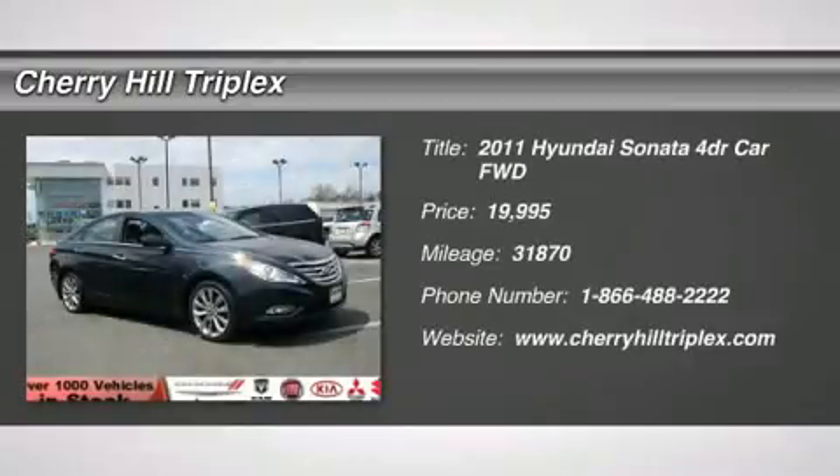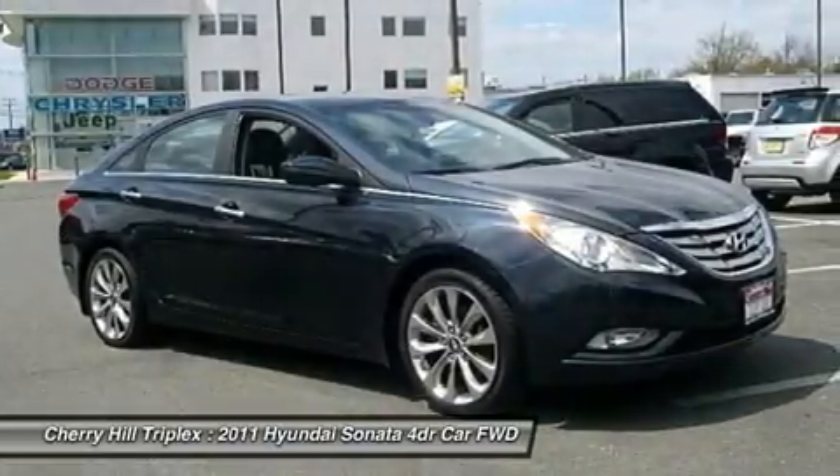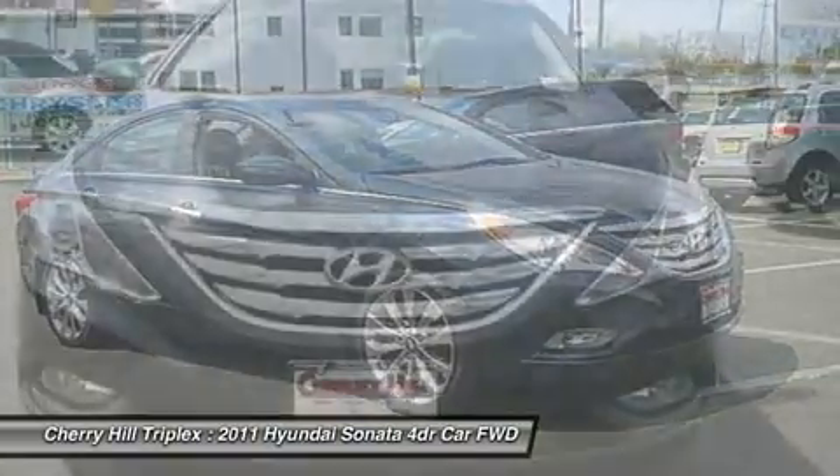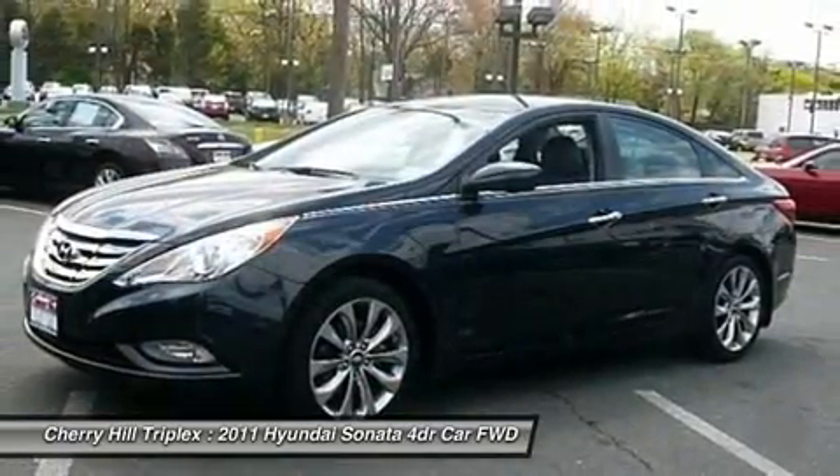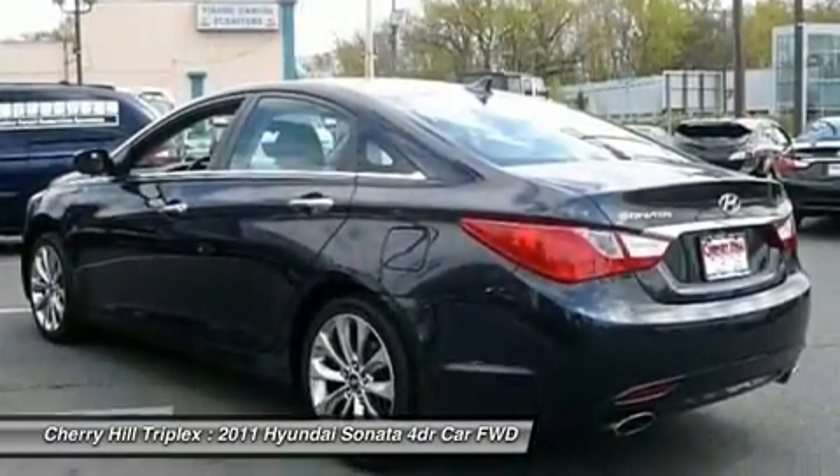The 2011 Hyundai Sonata. The Sonata has a long list of technologically advanced interior features and options that make driving safer, more convenient, and much more fun. Don't forget the exterior corrosion protection,